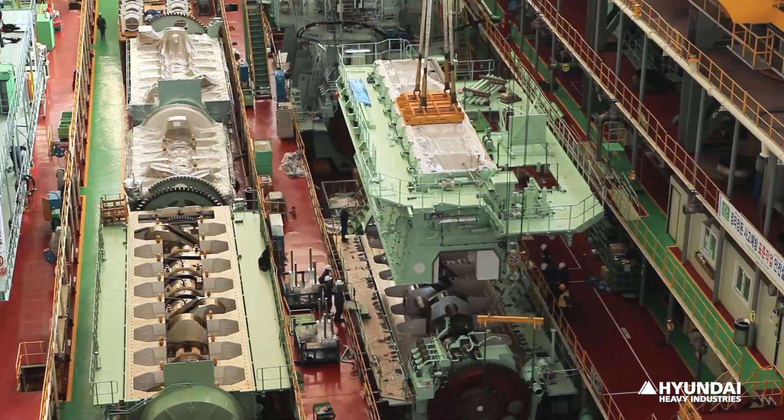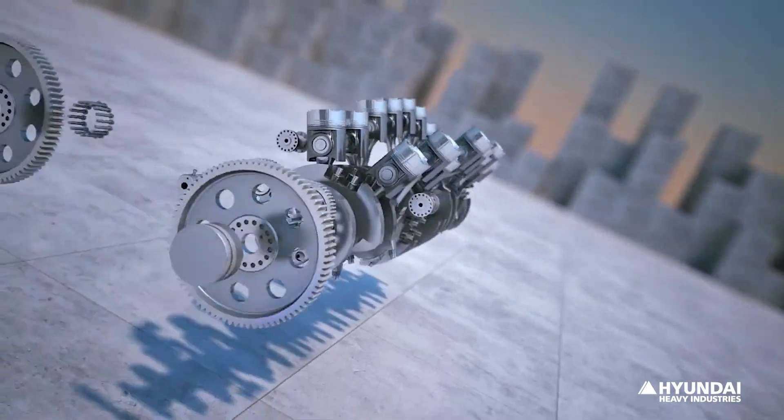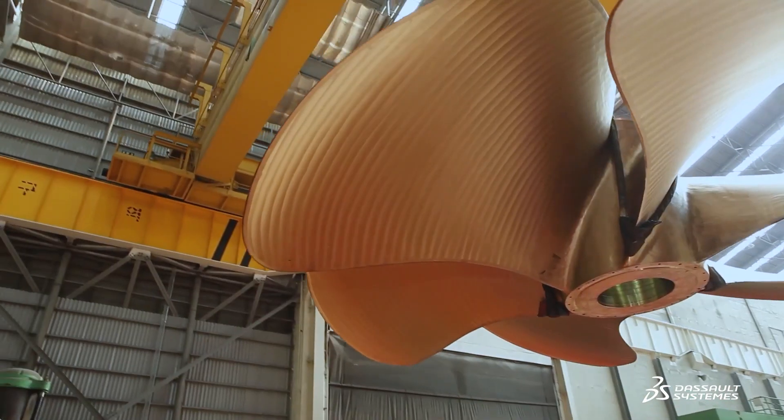As the world's largest marine engine builder with 35% global market share, we want to become the world's number one sustainable energy provider for ship propulsion and power generation for onshore power plants.